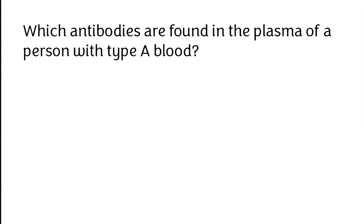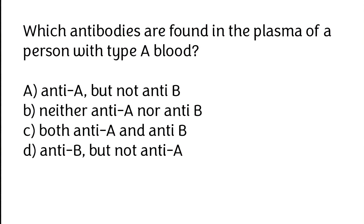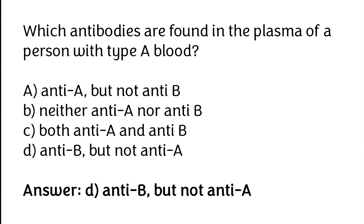Which antibodies are found in the plasma of a person with type A blood? (A) anti-A but not anti-B, (B) neither anti-A nor anti-B, (C) both anti-A and anti-B, (D) anti-B but not anti-A. The correct answer is option D — anti-B but not anti-A.